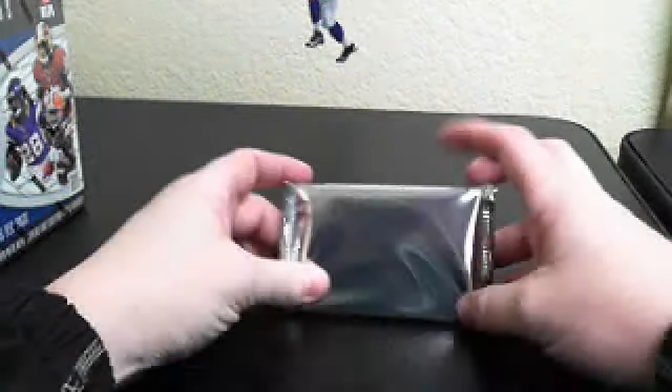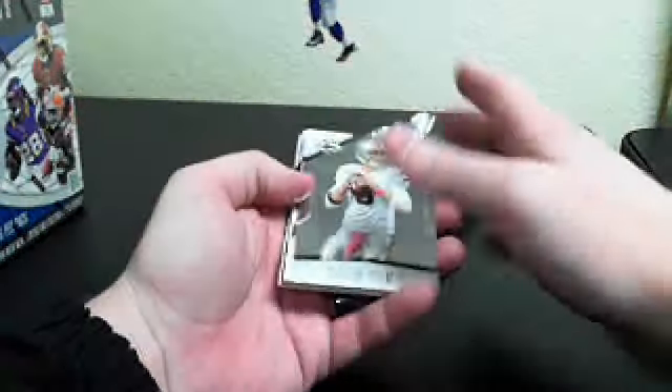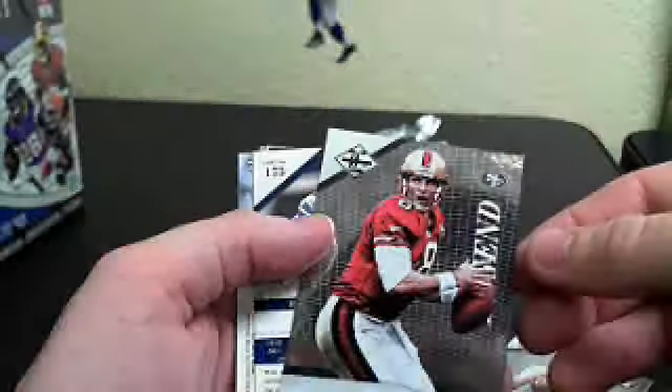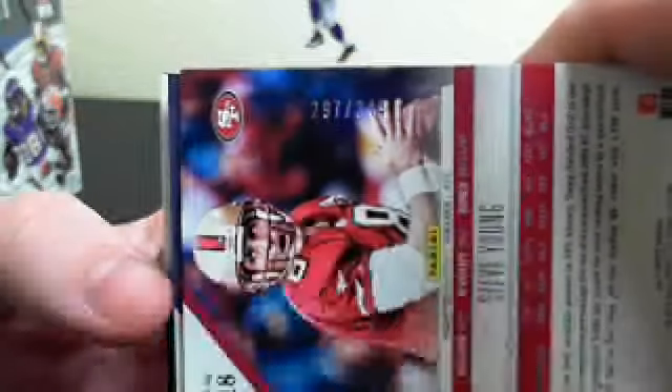Alright, here we go. Pack number one. Good luck everybody. We've got Carson Palmer. Steve Young Legend, numbered 297 of 349.